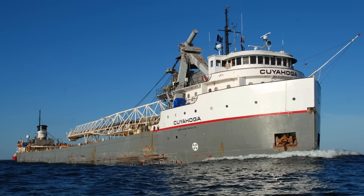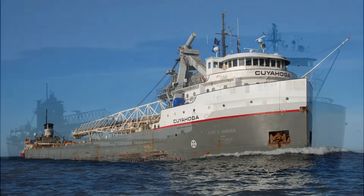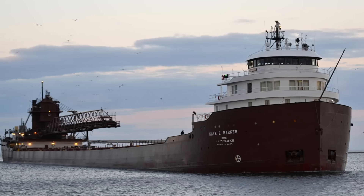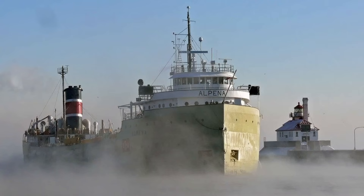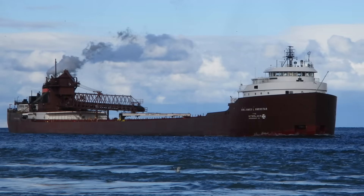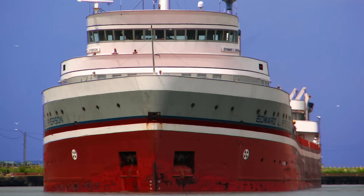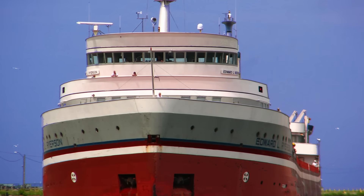If you were to look into the year a bulk carrier on the Great Lakes was built, many of them would be over 40 years old. One Great Lakes vessel is even 82 years old, that being the cement carrier Alpena. So why are these ships still operating if they are so old? Fresh water.